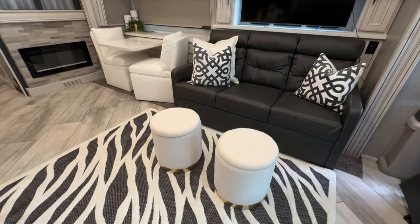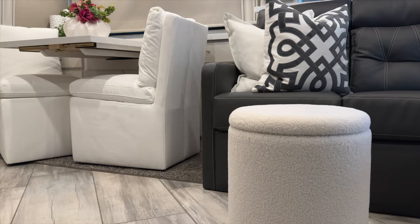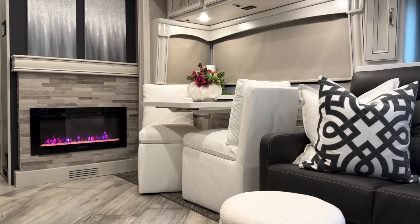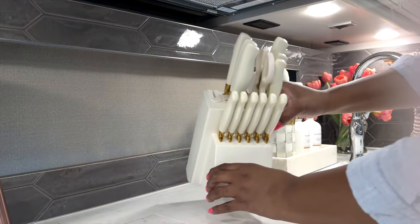Since becoming RVers, I've been getting a lot of questions about RV decor. So today I am sharing how you can add those special touches to make your RV feel more at home.